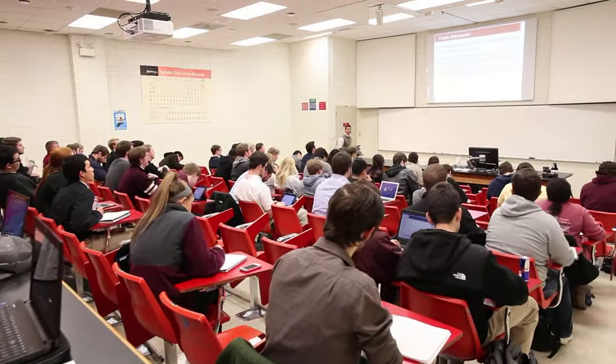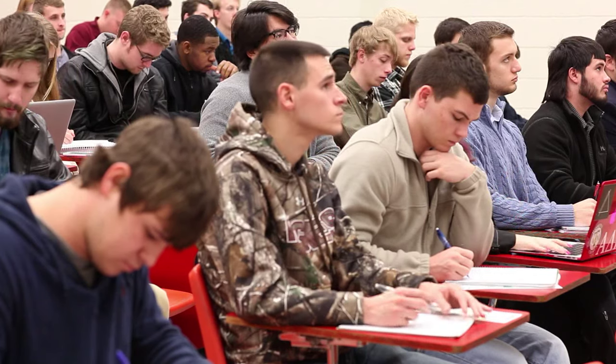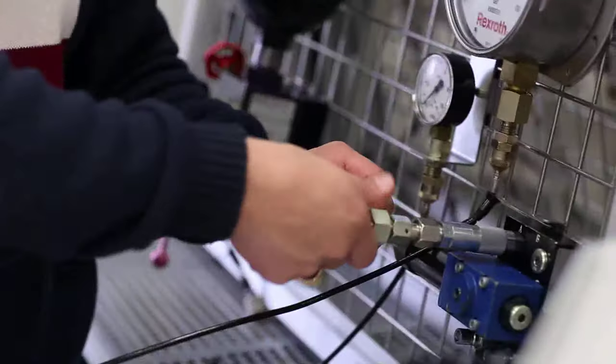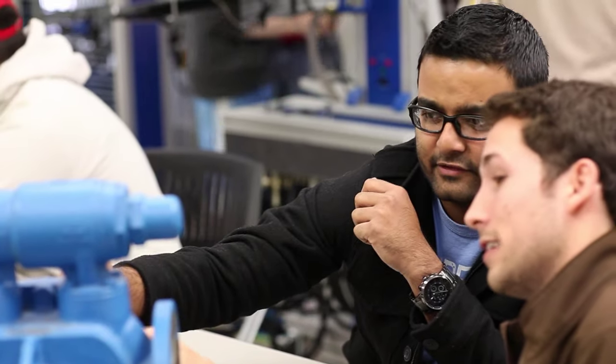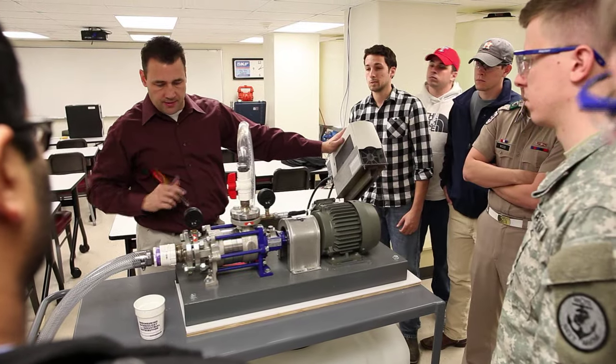Our faculty is dedicated to the success of your future. They use their personal professional experiences to teach industry standards and prepare you for the workplace. Students have the opportunity in engineering technology classes and laboratories to put their hands on real equipment and use it in real applications. What's really unique to the ID program is the amount of involvement among faculty, students, and industry partners.